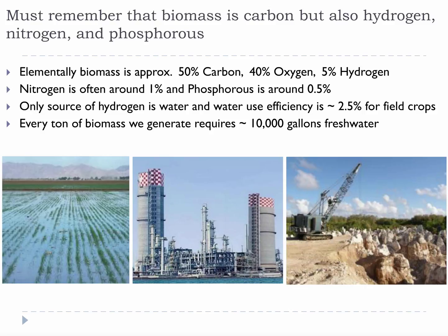Likewise, phosphorus utilization efficiencies aren't very high in a field setting, so we see a lot of phosphorus runoff that pollutes our lakes and streams. Biomass must have these things to grow, and to grow fast it requires even more of them than normal. When you consider that the utilization efficiencies for hydrogen and phosphorus are so low, you really have to think carefully about what crops actually make sense, where to grow them, and how much to grow.